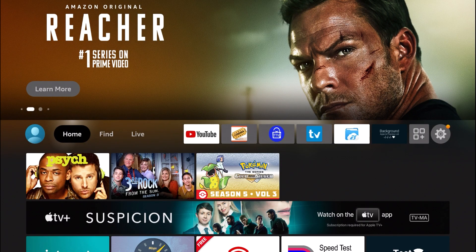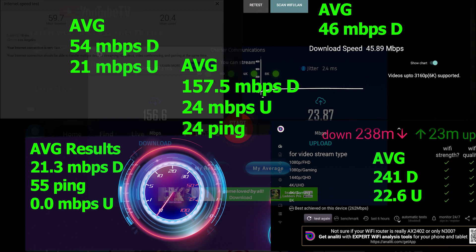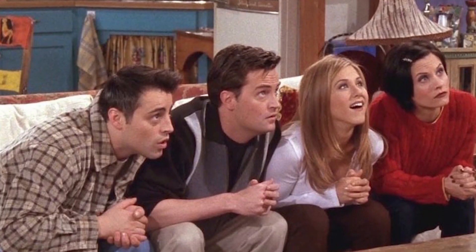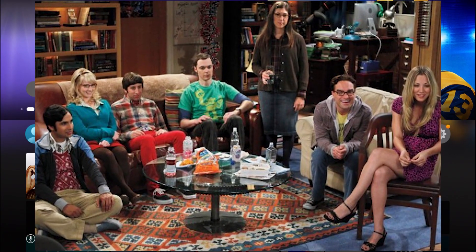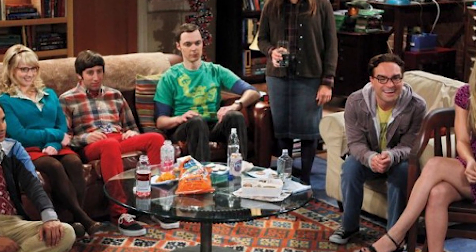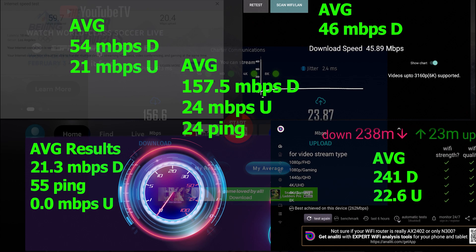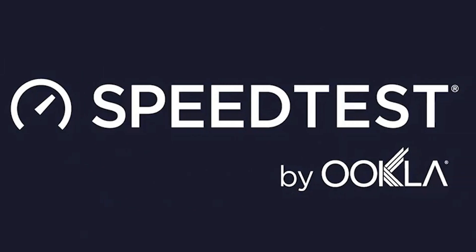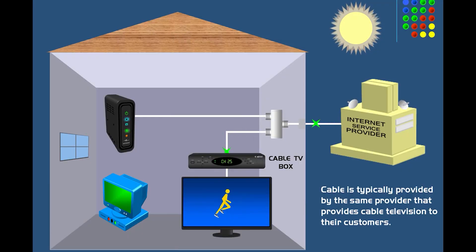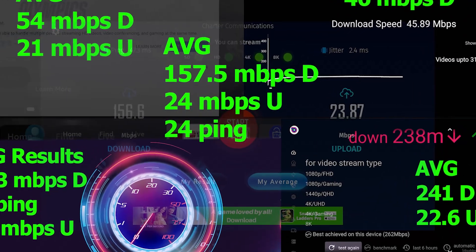We ran all those different speed testing apps and got all different types of speed results. Right off the bat, that has to let us know that these speed tests are really unreliable. Probably the most used excuse for these differences is how far the testing server is from your location — I'm just not buying it. Millions of people are streaming entertainment from different platforms every second of every day, even using VPNs to watch unrestricted content in other countries. Another excuse is that the speed testing company is sending a different type and size of data from their server to your home.